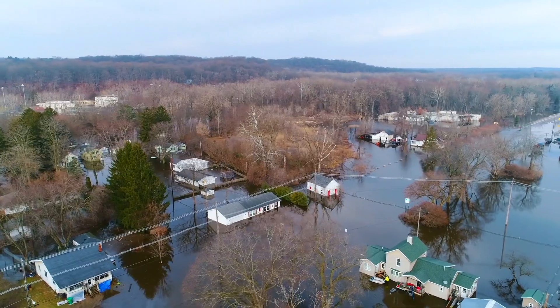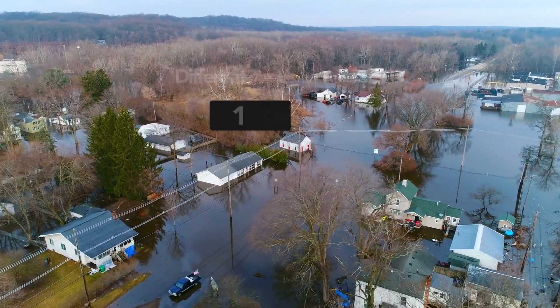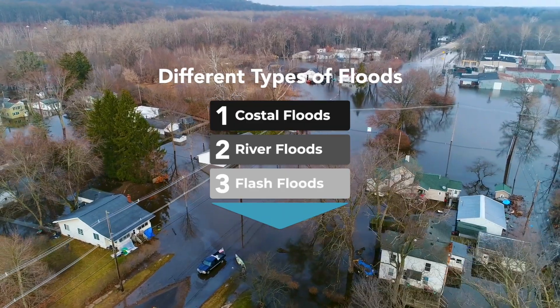According to the World Health Organization, there are three different types of floods: coastal floods, river floods, and flash floods.